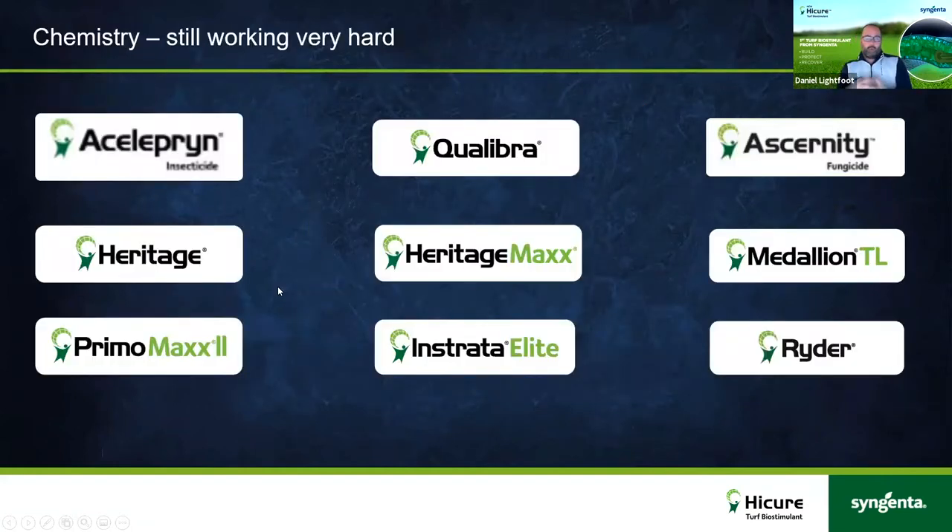Chemical control is still a vital part of our strategy. The phone calls I've had this week about Acelepryn and leatherjackets show it's still really important for Syngenta to spend time working on good, safe chemical solutions. We recently launched Acernity in the UK and Ireland — a new fungicide — and we're continuing to work hard to grow its areas of use. We've also had the emergency approval for Acelepryn for the last few years and are working hard to get full approval.